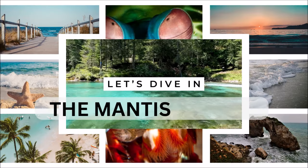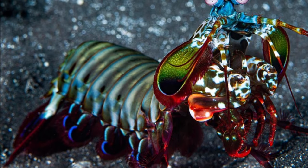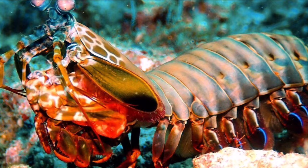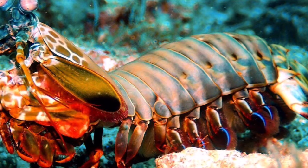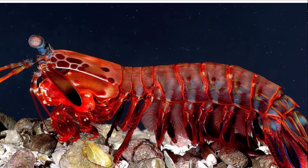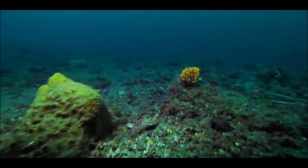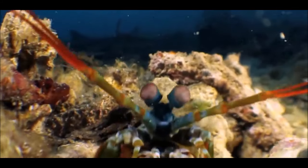Kicking off our countdown at number 10: the mantis shrimp. They are nature's very own kaleidoscope, splashing a riot of colors with their absolutely striking appearance. But what truly sets them apart is their incredible speed when striking prey — it's like having a lightning bolt on the ocean floor.